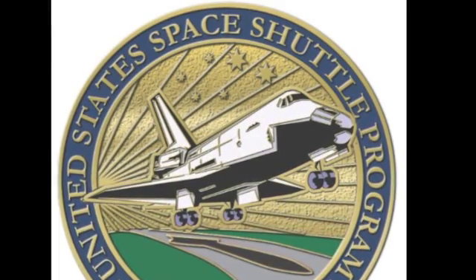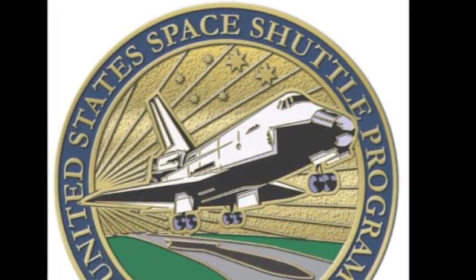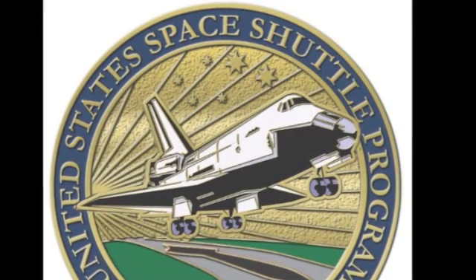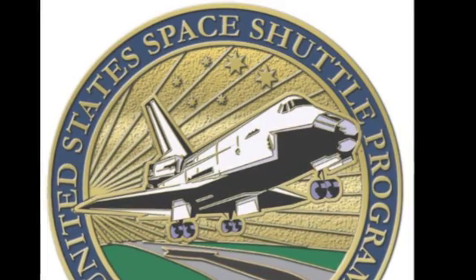There are six stars in the sky, and that is for the six orbiters. There was Columbia and Challenger, there was Discovery, Atlantis, and Endeavour — so where does the sixth shuttle come from? That's the shuttle Enterprise.